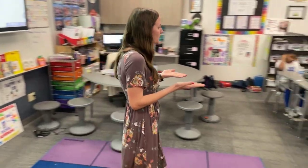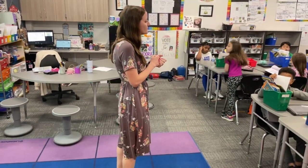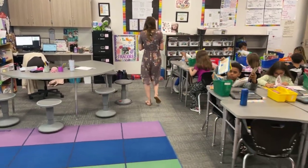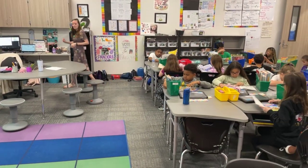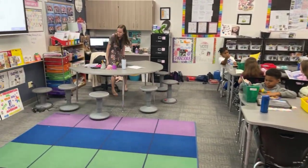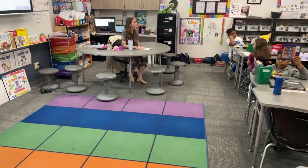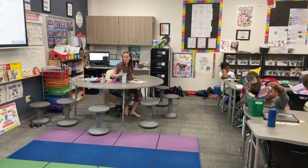Okay friends, go ahead and get to your reading. And I'm going to be pulling a group. Remember we're going to be writing about nonfiction, so you're going to want to read nonfiction or be ready to write about it. And I need the giraffe tigers and Ariana and Avery, come on over.